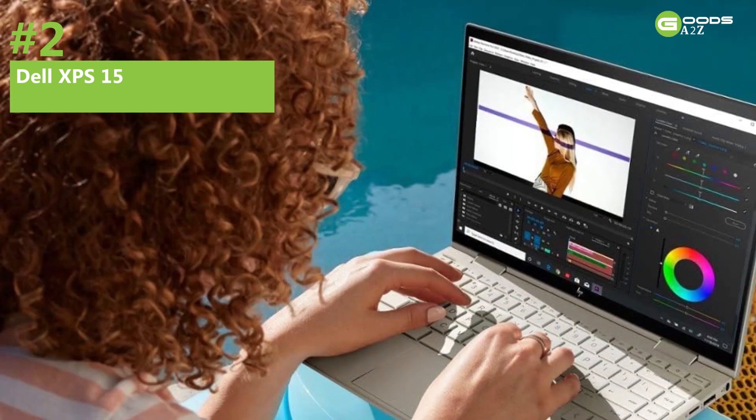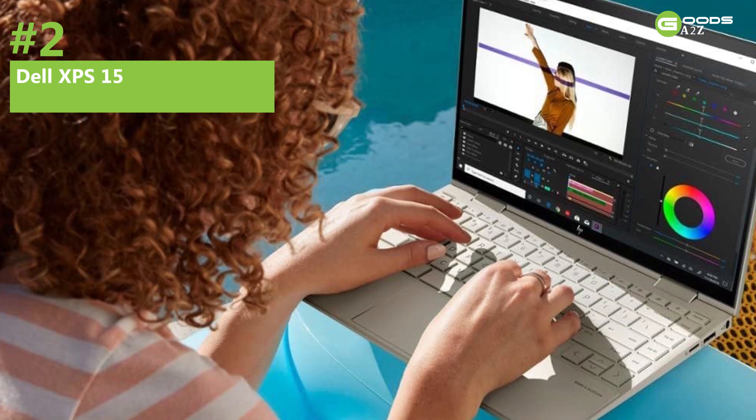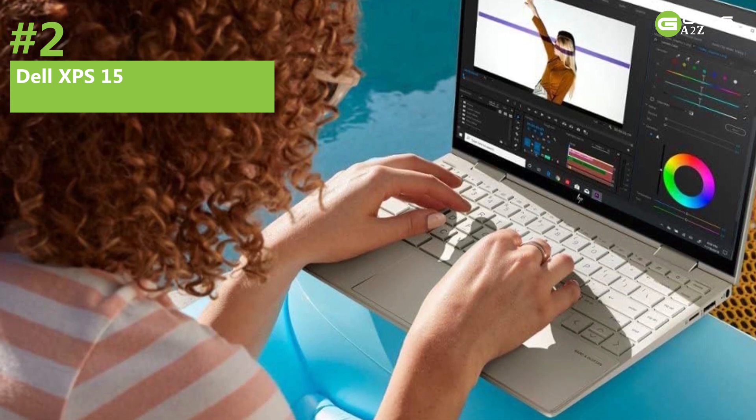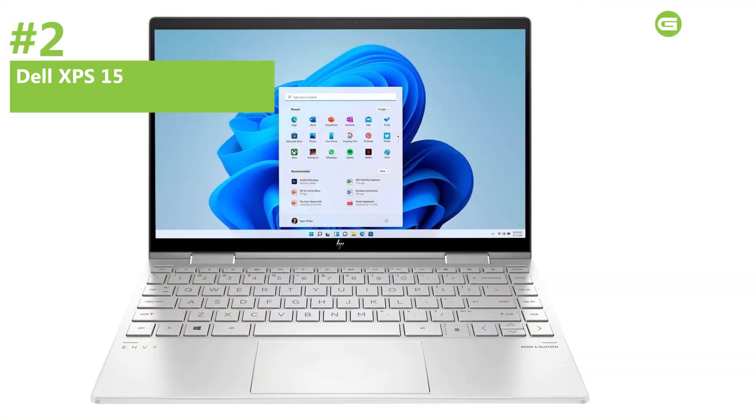The Dell XPS 15 is also environmentally conscious, incorporating materials sourced from ocean plastic waste and recycled plastics. Connectivity includes Dell Mobile Connect for seamless integration with mobile devices.